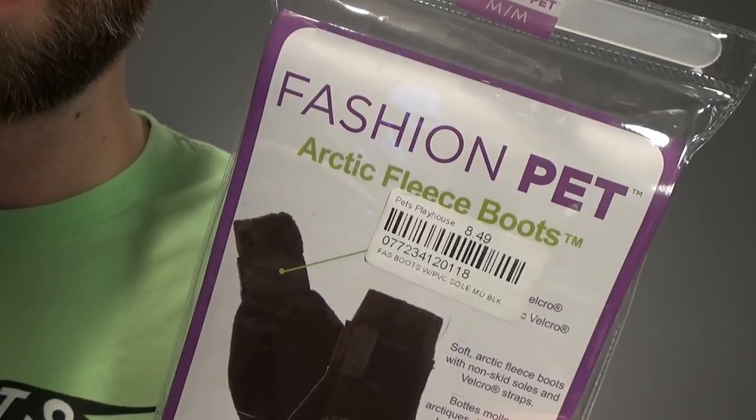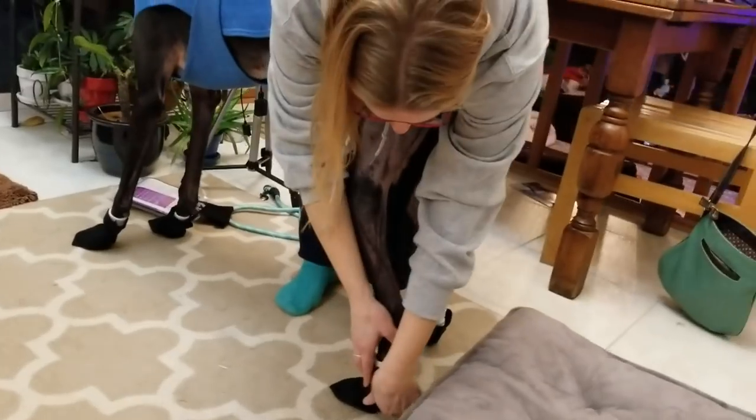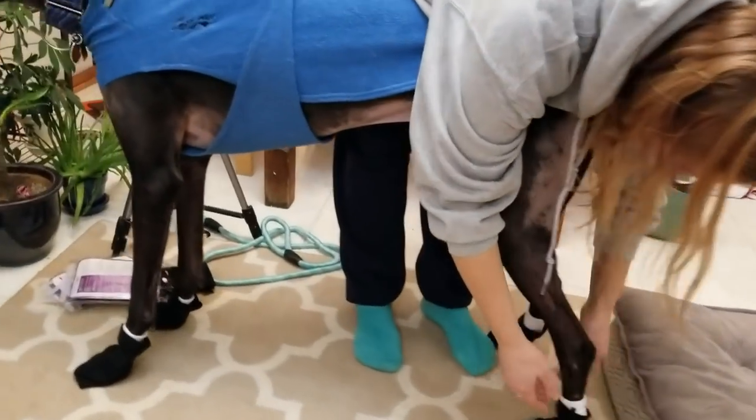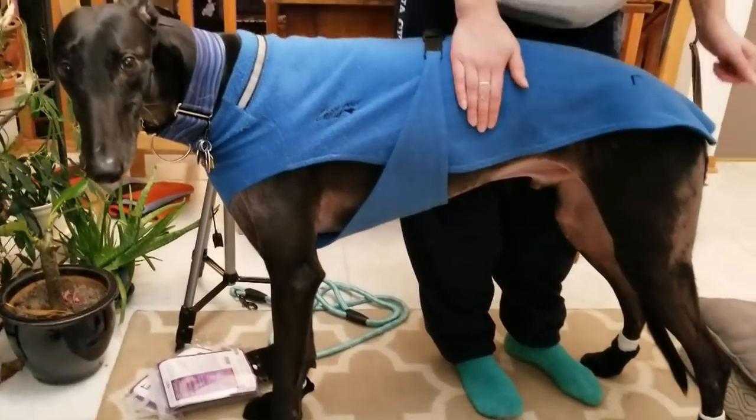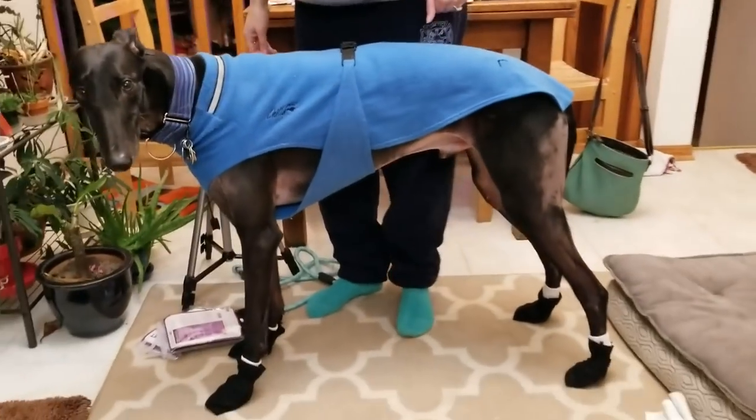This first example I have here is from Fashion Pet. It's their Arctic Fleece Boots. They have a non-skid sole for traction and a velcro strap affixed to the back side. These ones are pretty cheap. Walk over here, mate.